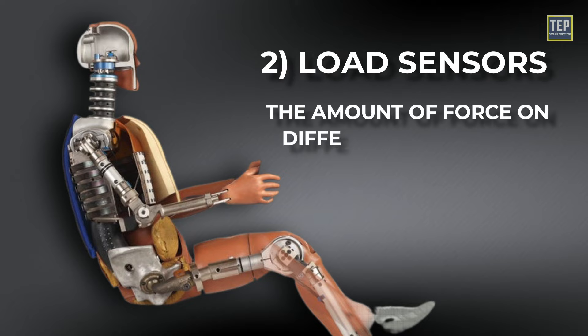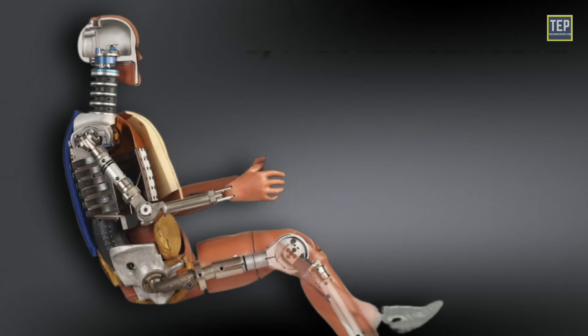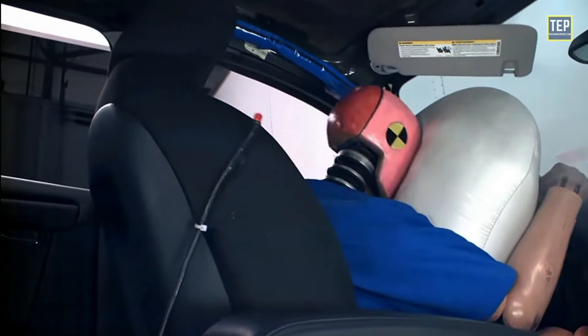Load sensors measure the amount of force on different body parts during a crash. The maximum load in the bone can be used to determine the probability of it breaking. Motion sensors provide information about the movement of the body during a crash, helping to evaluate the effectiveness of safety systems such as airbags and headrests.